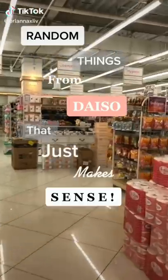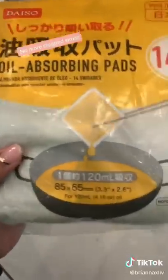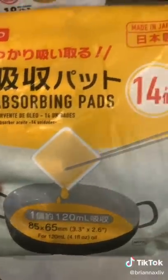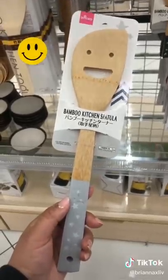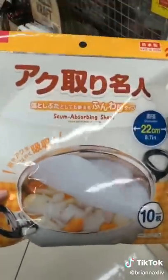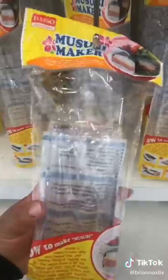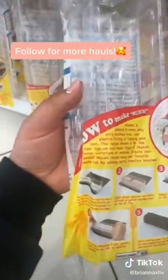Random things from Daiso that just make sense. These oil-absorbing pads — all you do is plop one in and it absorbs all of that leftover oil, making cleanup a breeze. It's really the little things in life that bring me joy, and this smiley face spatula is definitely one of them. I find it useful for when I cook soup and need to skim out all the fat and impurities. This at-home musubi maker is so fun — it's perfect for beginners and it's only $1.50.